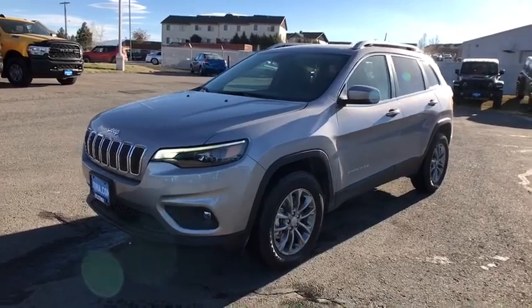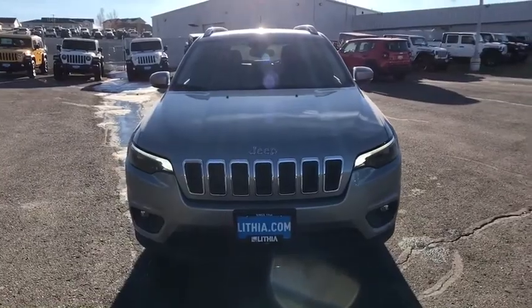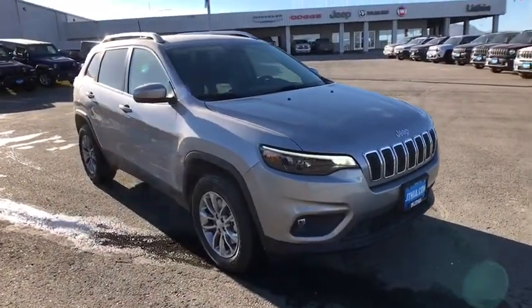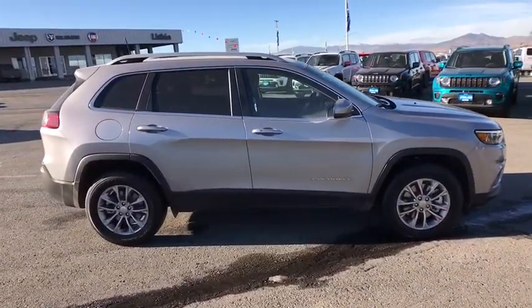Take a ride in the 2021 Jeep Cherokee. The Jeep Cherokee offers superior off-road capability, making it a fine choice for families who venture off-road or vacation in the mountains or other remote areas.